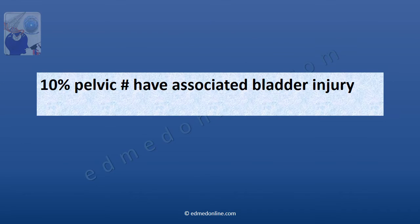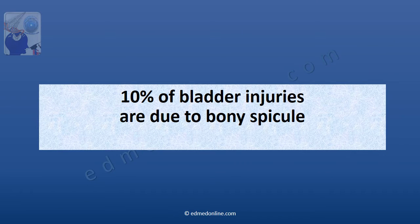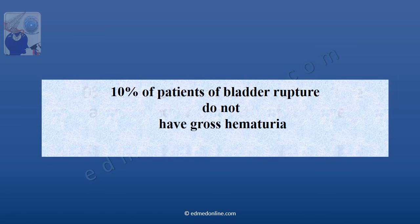10% of pelvic fractures have associated bladder injury. 10% of bladder injuries are due to a bony spicule. 10% of the times a bladder rupture will be associated with a urethral rupture. 10% of patients of bladder rupture will not have gross hematuria at the time of presentation.